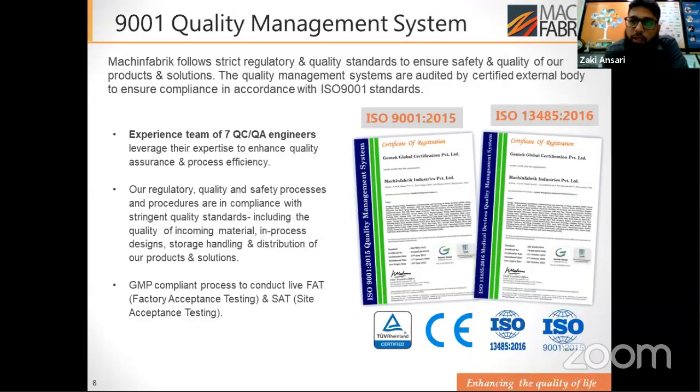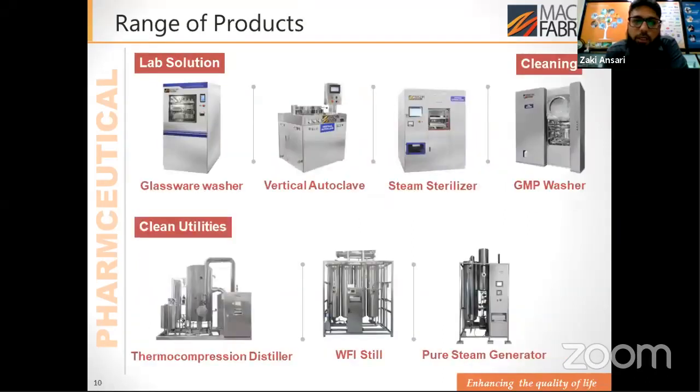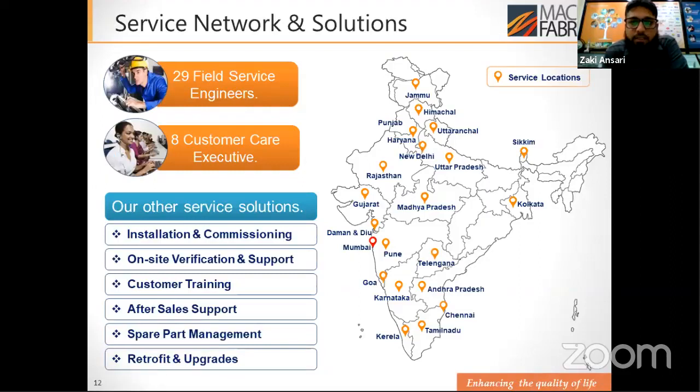We have a team of seven QA/QC experienced engineers. Our product range includes steam sterilizers, closure processors, hot water spray sterilizers, steam-air sterilizers, dry heat sterilizers, VHP pass boxes, glassware washers, vertical autoclaves, GMP washers, thermocompression distillers, WFI stills, and pure steam generators. For our service network, we have 29 field service engineers and 8 customer support executives, with local service presence across the country visible on the map.